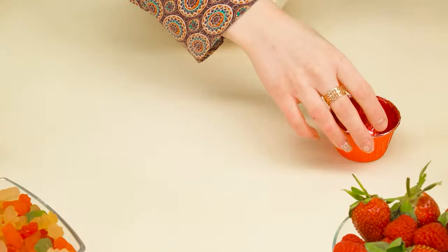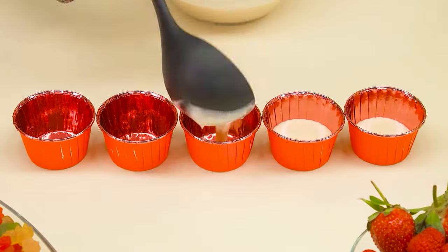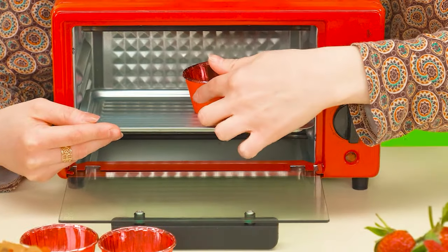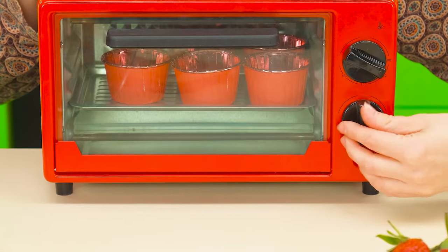Beat the dough properly, and of course we're not without cupcake molds. How beautiful they are. Carefully pour the dough into the molds like this. It remains only to put the cupcakes in the oven. Great job, grandma. Now we just have to wait.